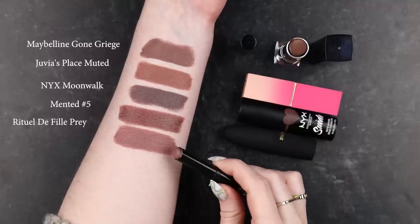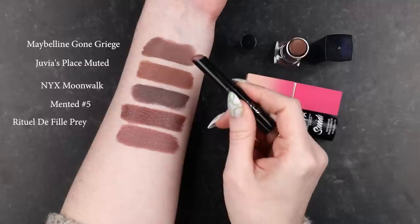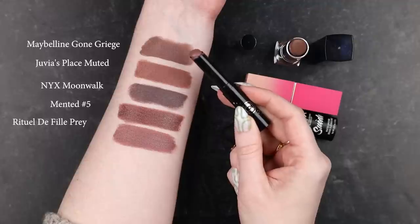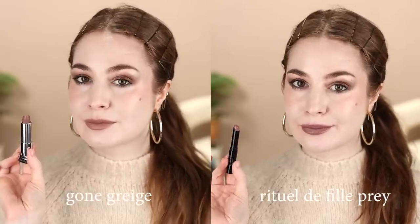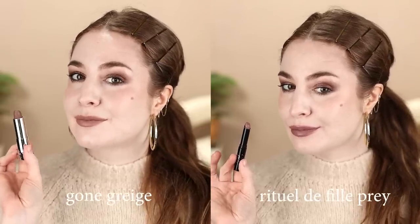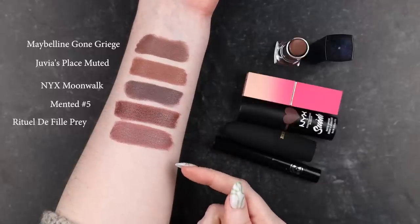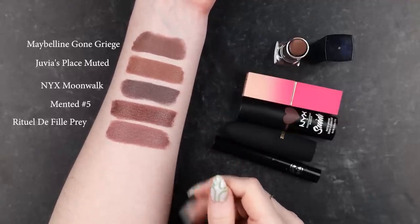On my arm you can really see the differences — it's almost like at its darkest it starts to approach Gone Greige at its lightest, or how Gone Greige might look blotted down. Because I often wear lipsticks blotted, that might be why they feel closer on my lips than they look swatched. This lipstick is also heavily scented with lavender oil — good to know. Other than that, it's a really creamy, pigmented, nourishing bullet formula. A likely candidate if you want something in the spirit of Gone Greige.